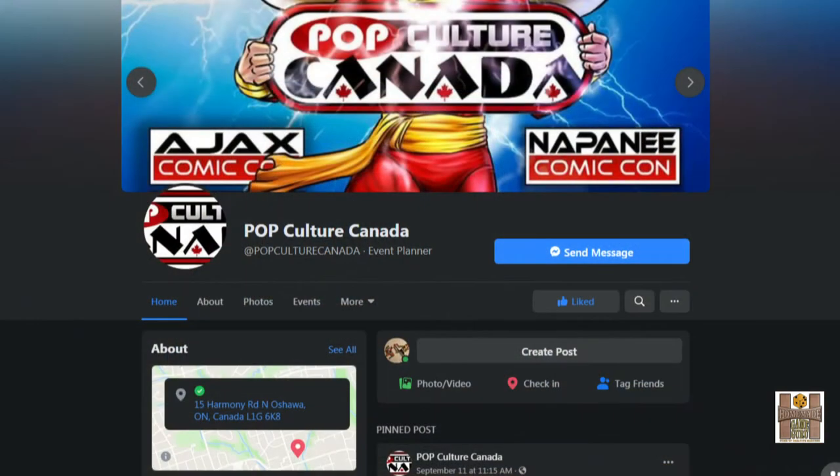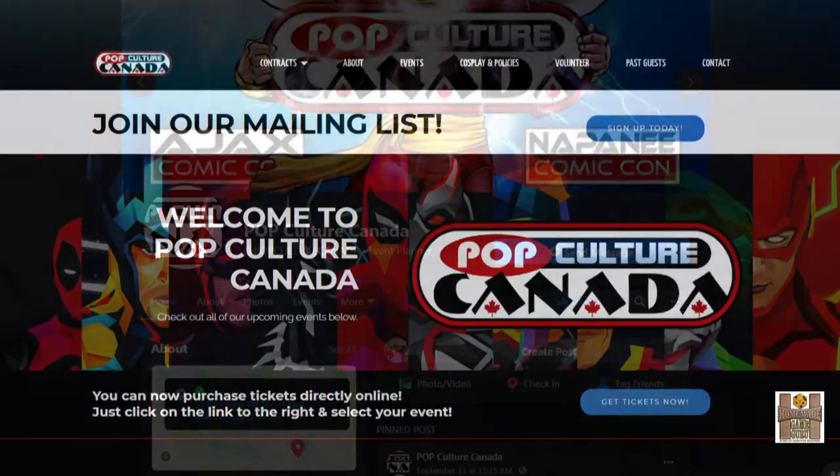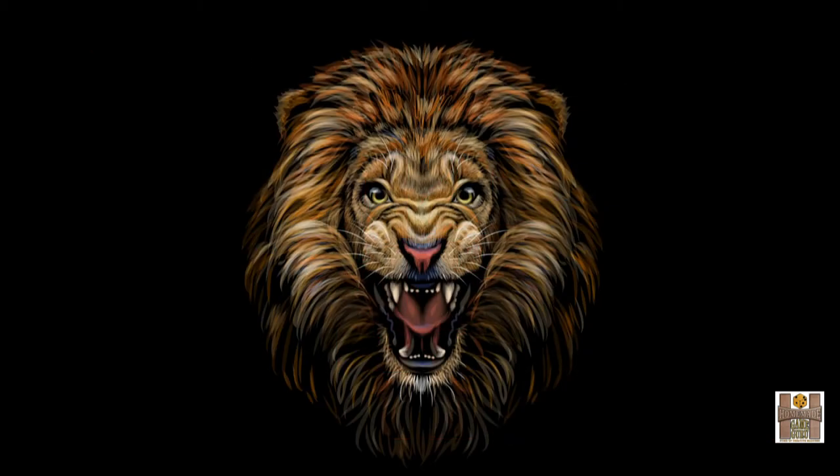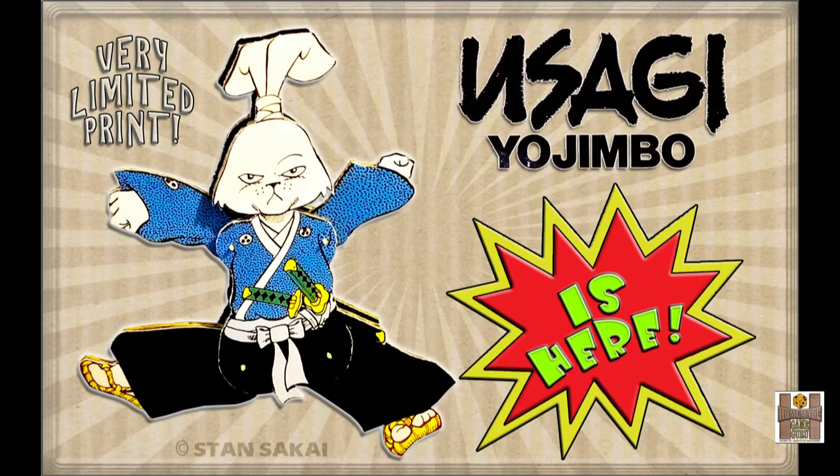Thank you to everyone who backed an individual character. A special thank you to David of Pop Culture Canada for supporting all the characters in this first launch — Pop Culture Canada does such good work in the community and I look forward to attending your comic book conventions again. Respect to Editable Polly for getting involved and supporting the bulk of these figurines — you are awesome, my friend, and you will love what you receive, trust me on that.